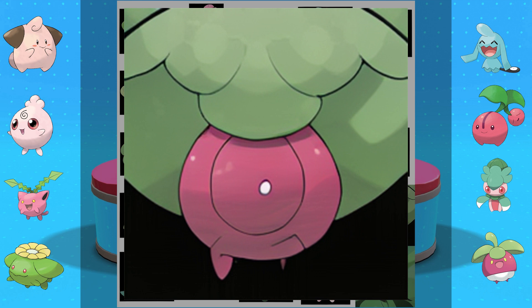This one definitely has kind of a Bounsweet vibe. I really like the fruit-as-Pokemon look. I've been playing Arceus a lot, and I think that looking up in a tree and seeing a Pokemon like this sitting there wouldn't even be surprising or out of place. It definitely has the look of one of those fruit-type Pokemon.